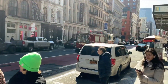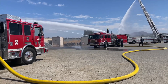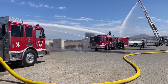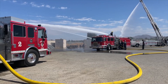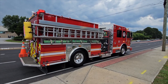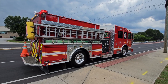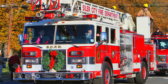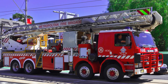Fire trucks have a very loud siren which tells other cars to move out of the way. They have a big hose that squirts water to put out the fire. And they have lots of lights that flash so everyone can see them. They also have a very big ladder so they can reach the top of tall buildings.